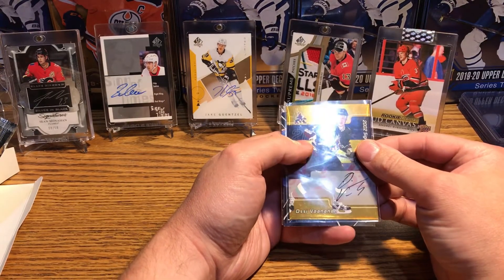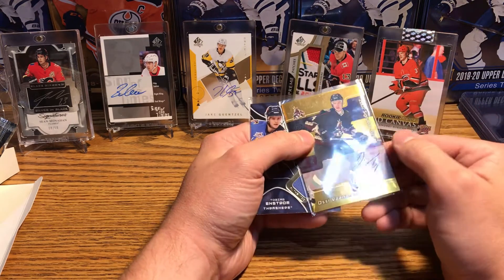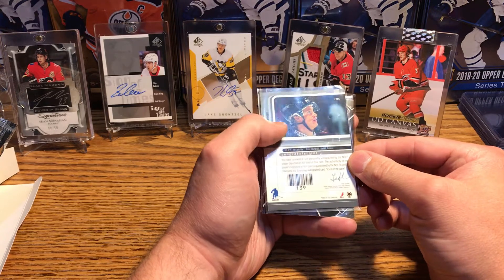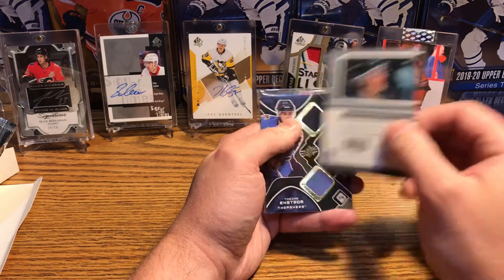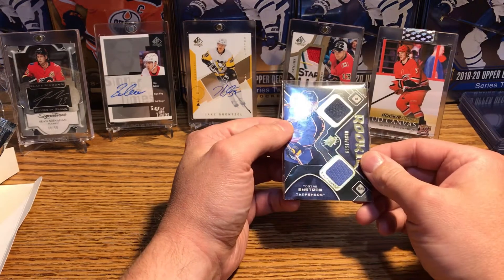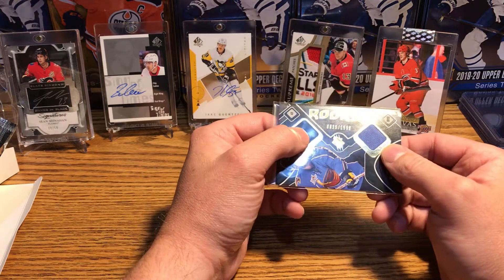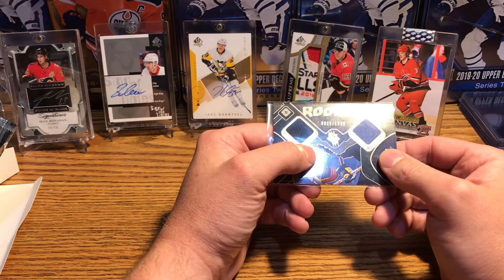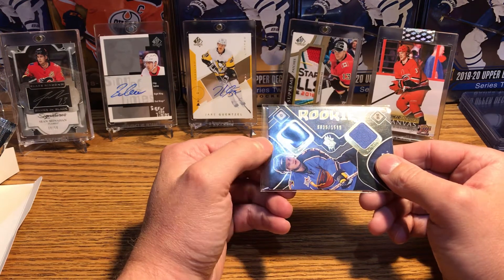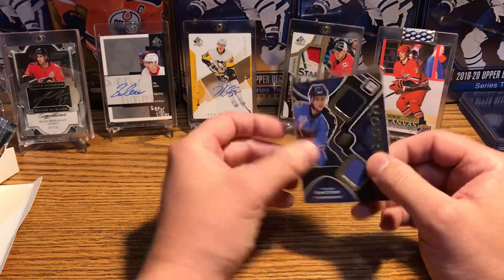Autograph of Osi Vanden, 2002 Signature Series Coyotes — In The Game. I don't remember him playing. But our next card is a patch card: Tobias Enstrom, Atlanta Thrashers, dual patch rookie, number 835, out of $15.99. I mean, I'll take it — I don't have any Atlanta Thrashers cards, I can guarantee you that. I've only been collecting for about a year or so.